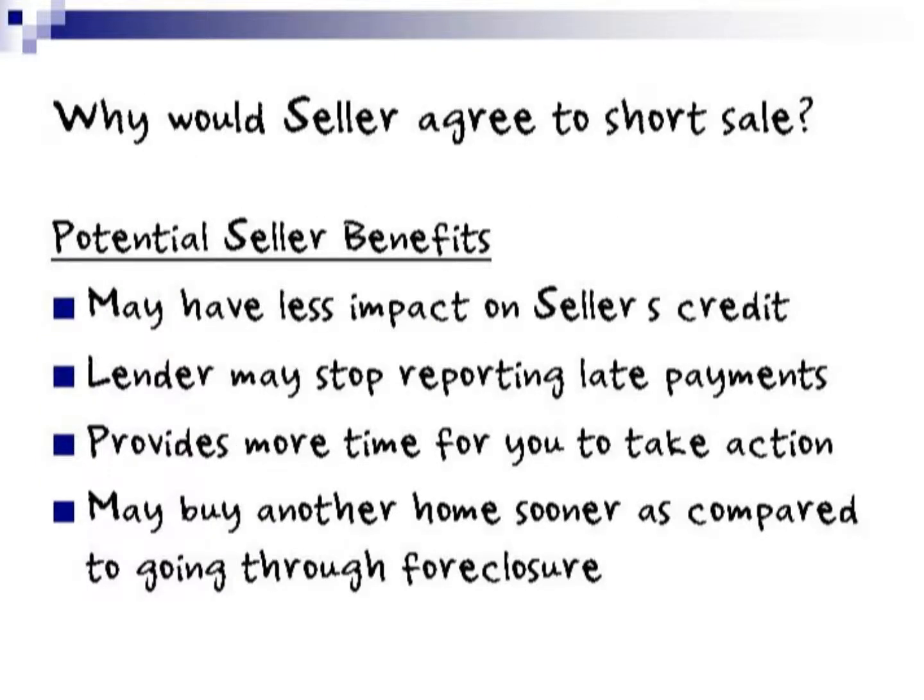Why would a seller agree to a short sale? The potential seller benefits include: you may have less impact on your credit as a seller, the lender may stop reporting late payments, it gives you more time to take action and take care of this problem, and you may buy another home sooner compared to going through a foreclosure — which is probably the biggest benefit.